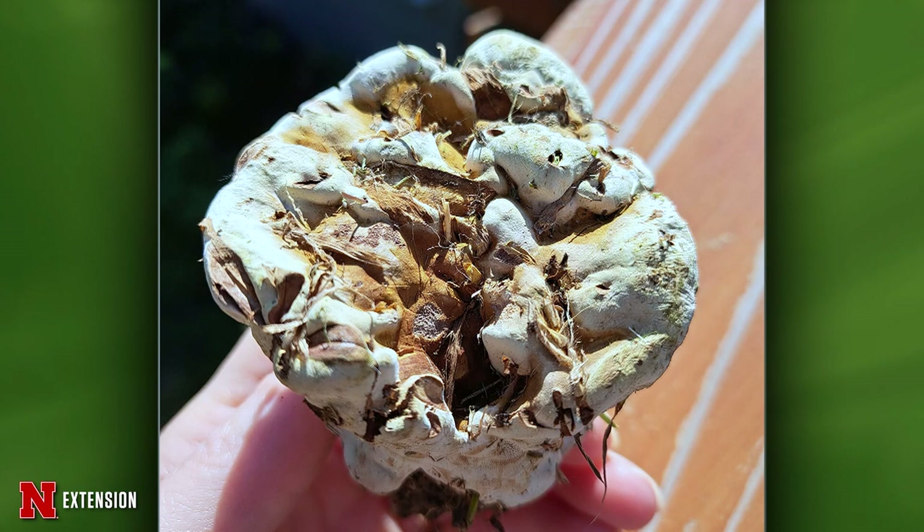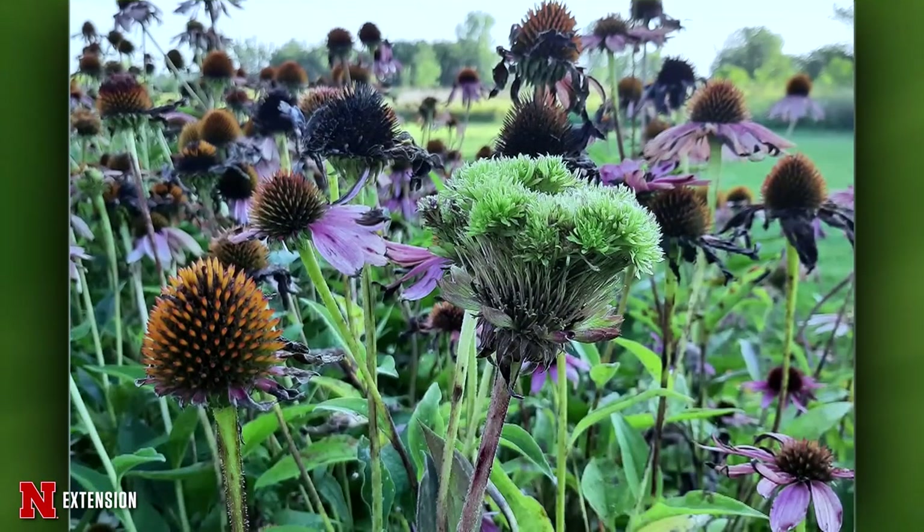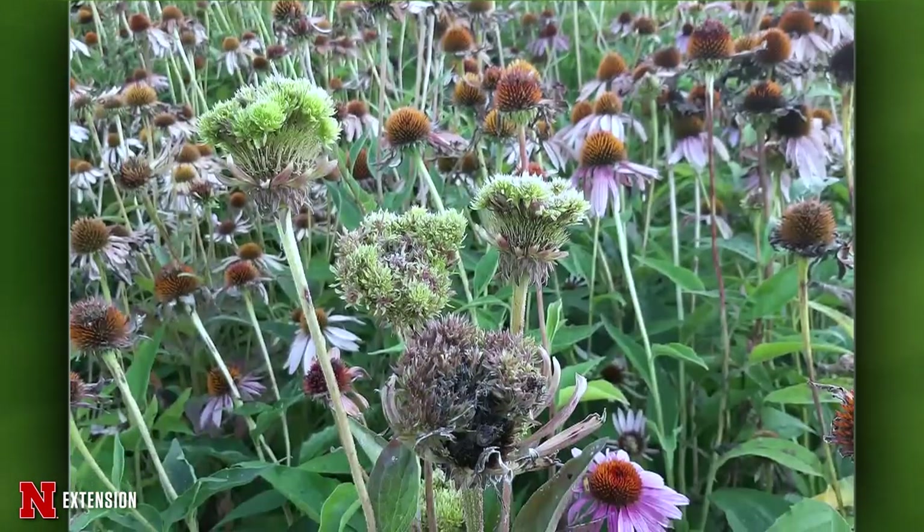Two pictures from Battle Creek, Nebraska — mostly purple coneflowers. Are they supposed to look like this? It is if you're a plant pathologist, because it's aster yellows — and it's super pretty. But if it's not what you want in your garden, rogue it out.